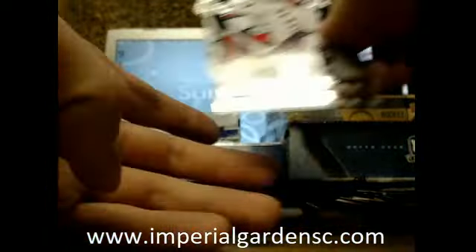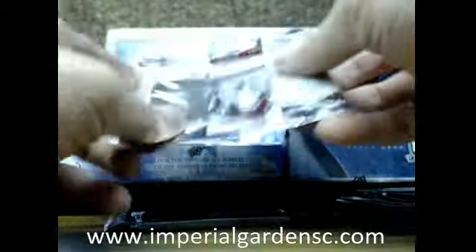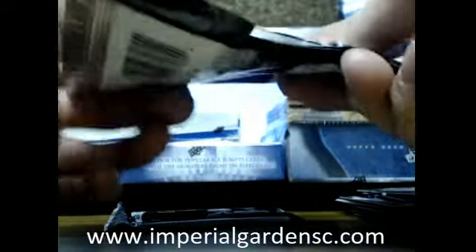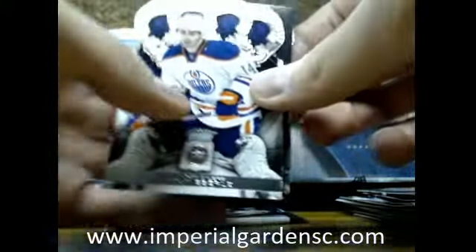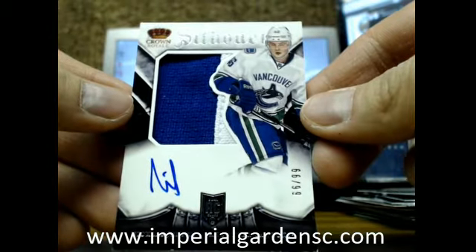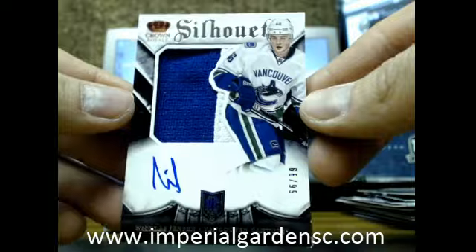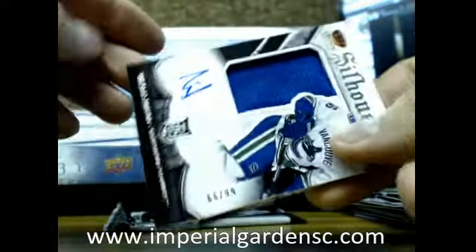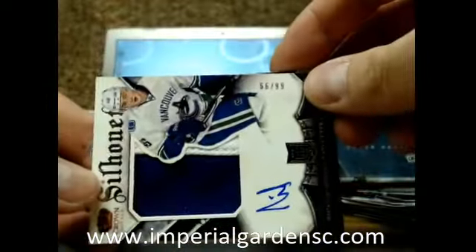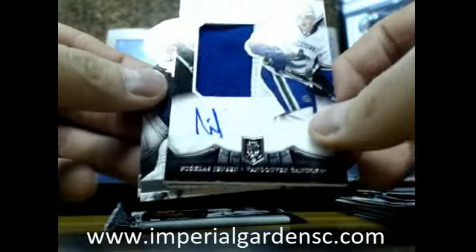Devin Dubnyk — the worst goalie in the NHL, just trolling you Neil. Got a Silhouette Jersey Auto of Nicholas Jensen, number 66 of 99, the Canucks. Both ways you look at it, it's the same. Going out to 4144 Mike.